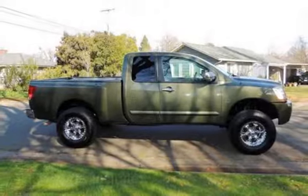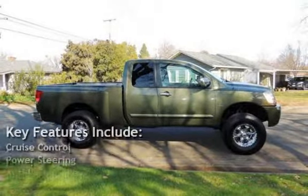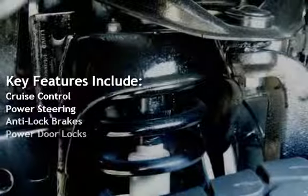Key features include cruise control, power steering, anti-lock brakes, and power door locks.